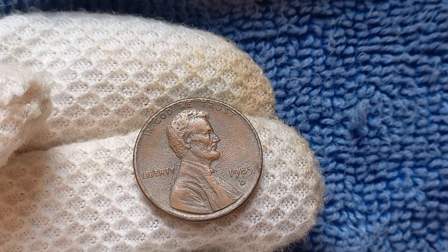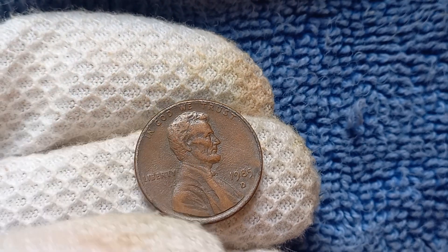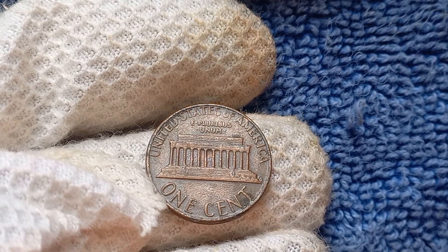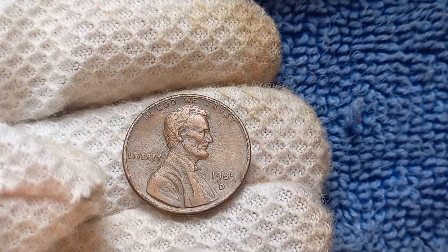If you think you might have one of these valuable coins in your collection, be sure to have it authenticated and appraised to unlock its full potential. Who knows — you could be sitting on a small fortune without even realizing it. Thank you for tuning in. Be sure to like and subscribe for more fascinating insights into the world of coin collecting. Happy hunting for that elusive 1985 D-Mint Mark Lincoln penny worth $1.3 million.